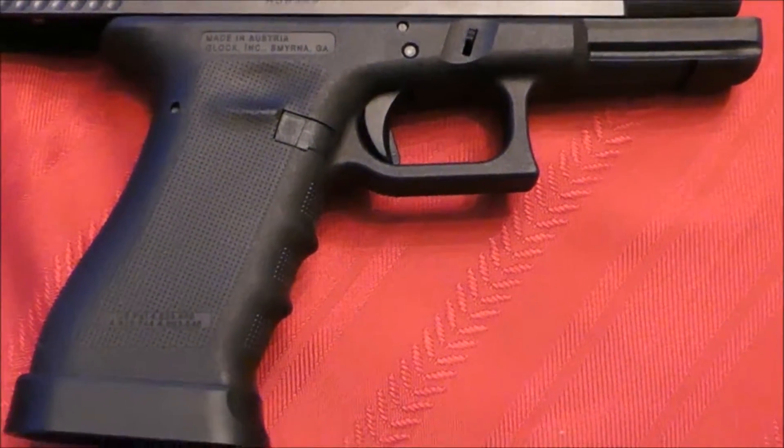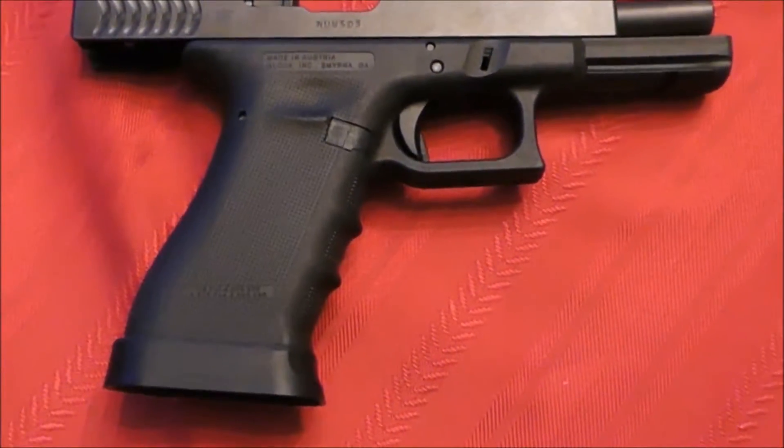It's got the RTF2 texture on it. I don't know if you can see it here, but it's got really outstanding grip texture to it.